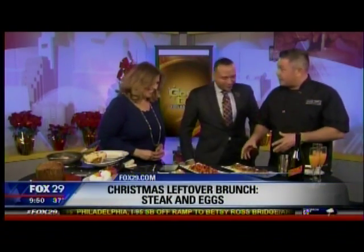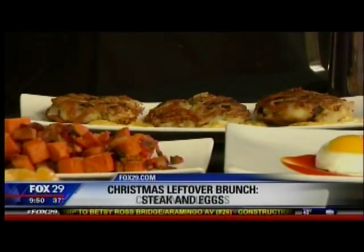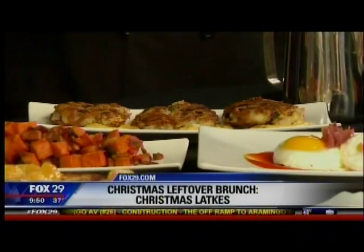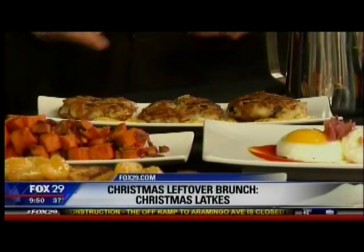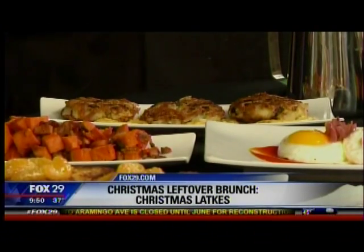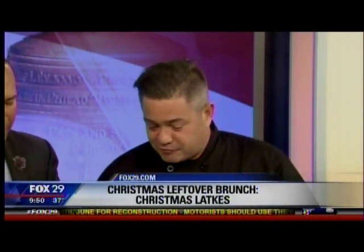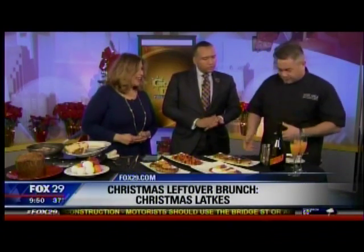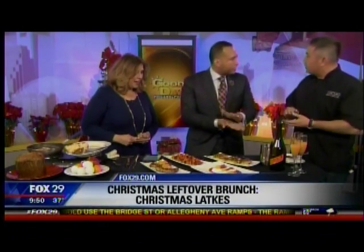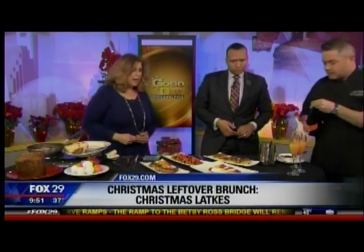Right here we have what we're going to call the Christmas latke. It's leftover mashed potatoes that we repurpose — we shaved down some regular potatoes. We did a firefighter mustard sauce, which is a recipe I learned from my brother-in-law who makes it for the firefighters here in Philly. Some of the best cooks in the world are firefighters. You shred the potato, take the mashed potatoes, ball it up, add a little onion, and sauté it down. You can make a bunch of them ahead of time.